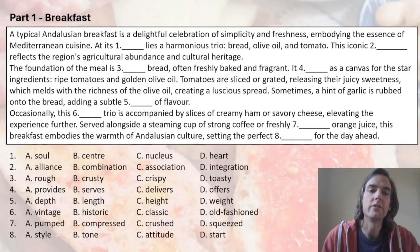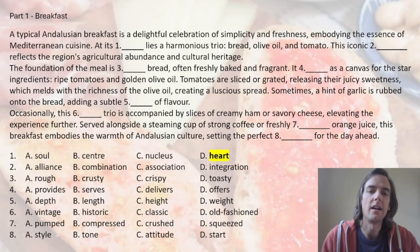Here come the answers. Number one: 'heart' is going to be the best answer because we mean the center — but the conceptual center, so the heart is the center of this concept. Number two is a combination of food that we're talking about, so 'iconic combination.'